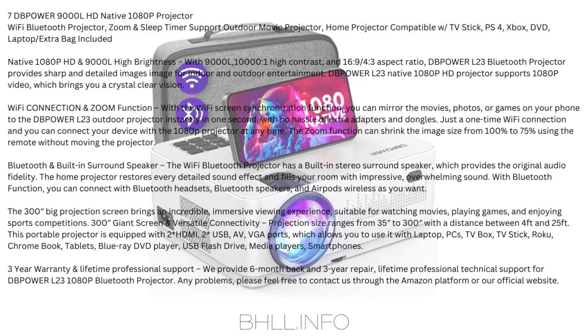Number 7: dB Power 9,000 lumen HD native 1080p Wi-Fi Bluetooth projector with zoom and sleep timer — supports outdoor movie and home projector use, compatible with TV stick, PS4, Xbox, DVD, and laptop. Includes extra bag. Native 1080p HD with 9,000 lumens, 10,000:1 high contrast, and 16:9/4:3 aspect ratio.